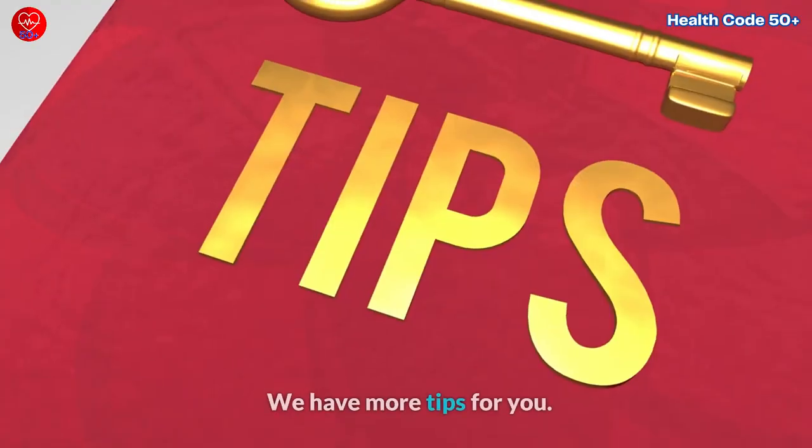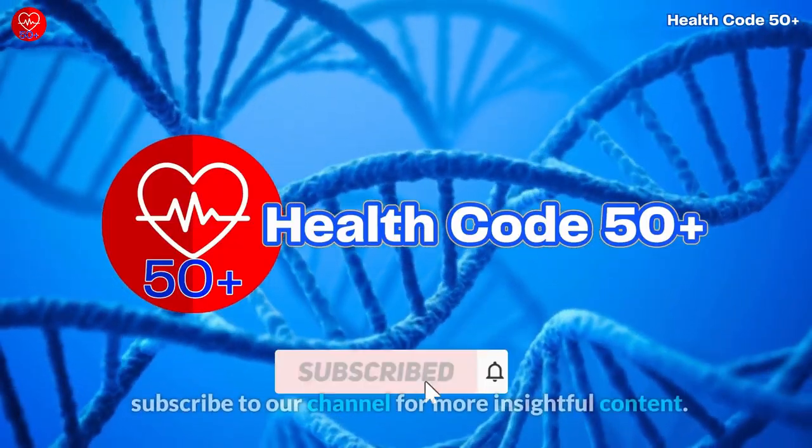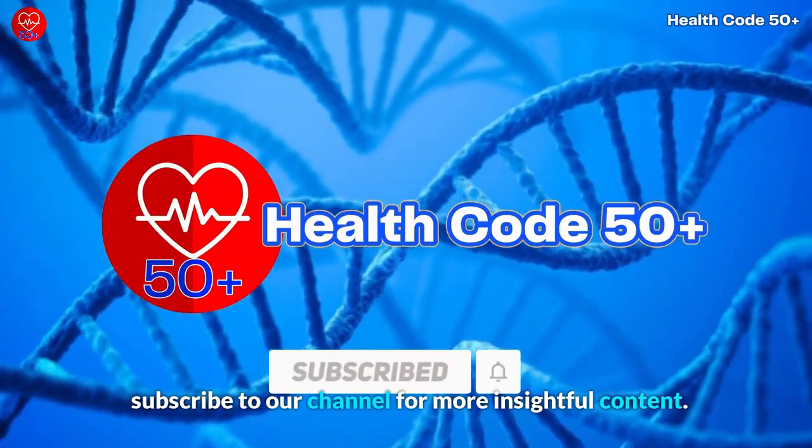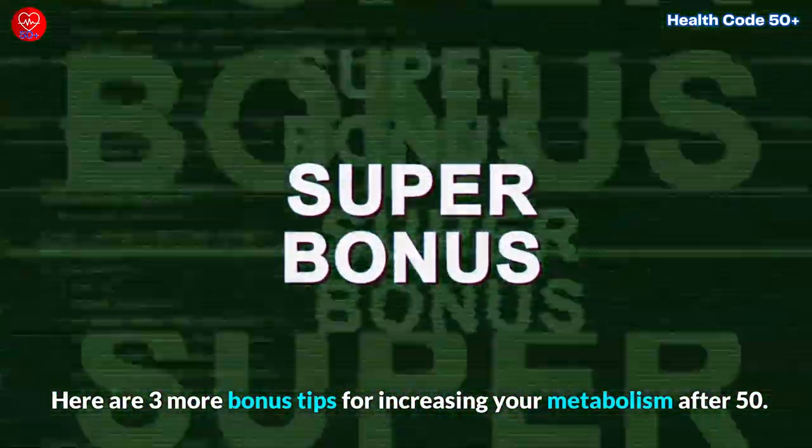But wait — we have more tips for you! If you enjoyed this video, don't forget to subscribe to our channel for more insightful content. Here are 3 more bonus tips for increasing your metabolism after 50.